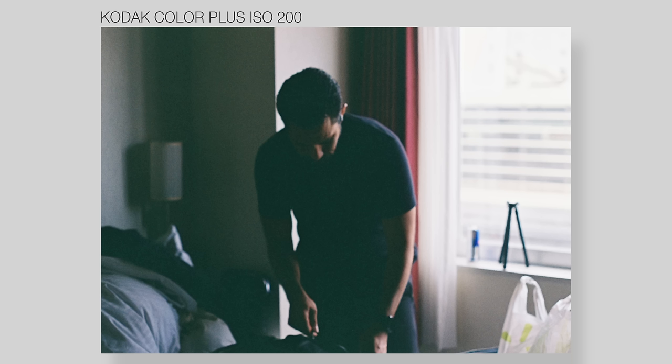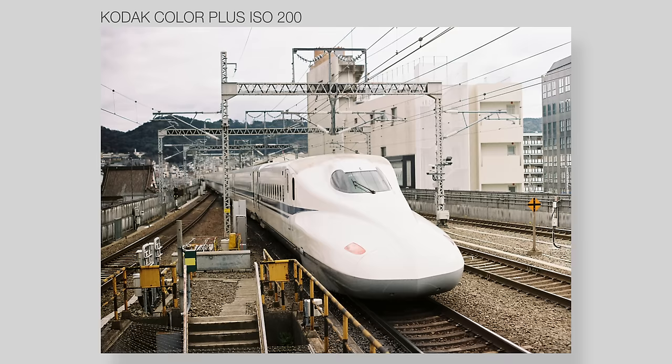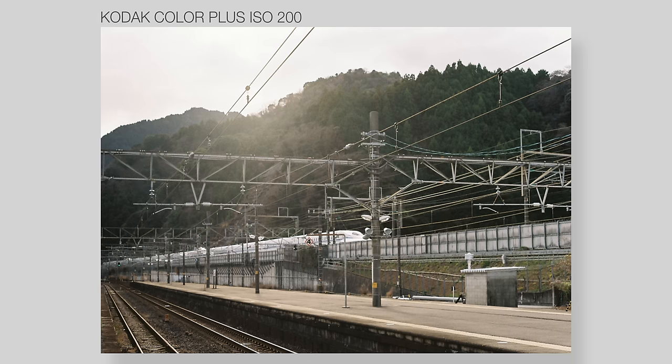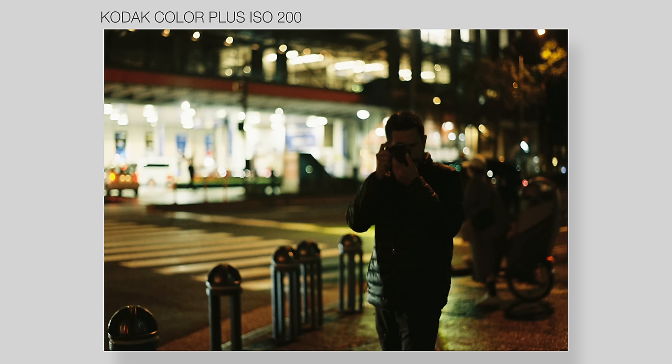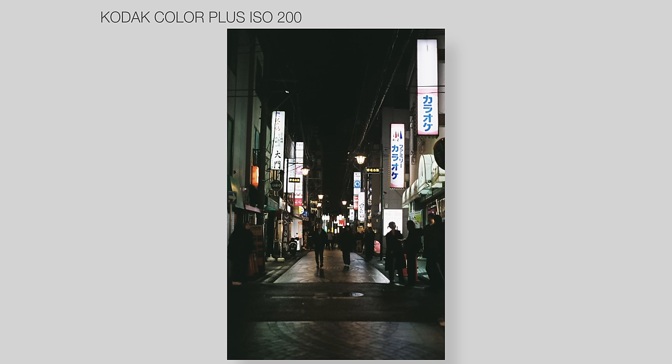Now we're on ISO 200 and we're about to hop onto a Shinkansen — or what you would call a bullet train. It feels good to take a picture, one picture at a time, and you have to take your time. I like it. I loaded up ISO 200 film today and now it is dark, so now I'm stuck on ISO 200. I think I've got about six more shots left, so I might as well take them on slow shutter and see what we get.